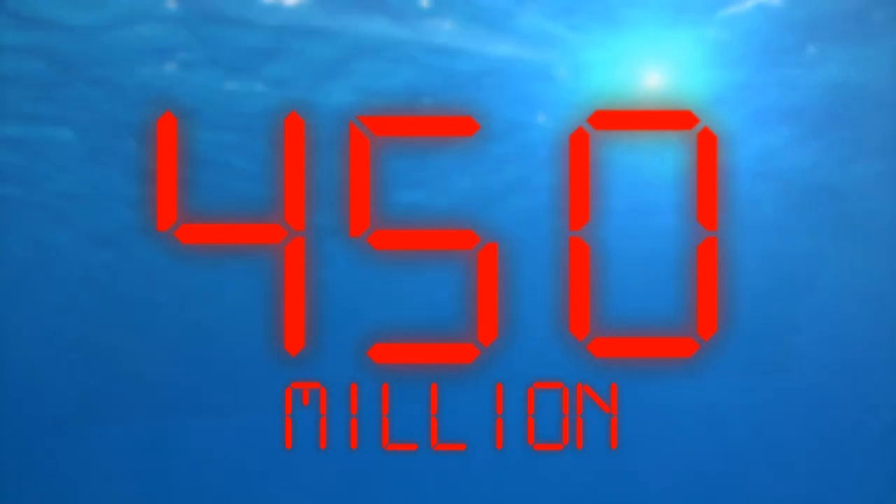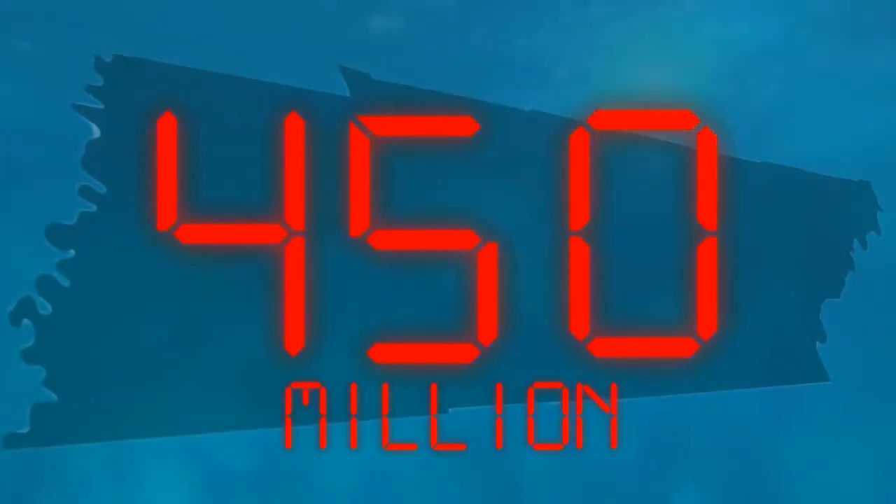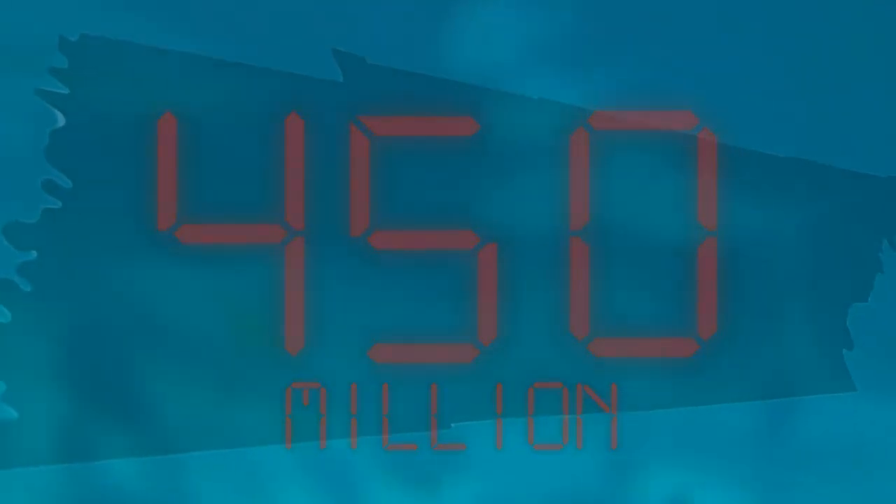The time? 450 million years ago. The place? Tennessee. The scene? A shallow ocean. What we had was the sediment that accumulated and turned into rock — it is primarily the skeletons and the shells of those animals living on the sea floor.